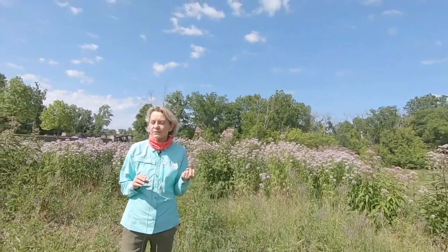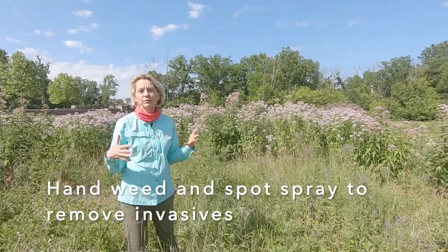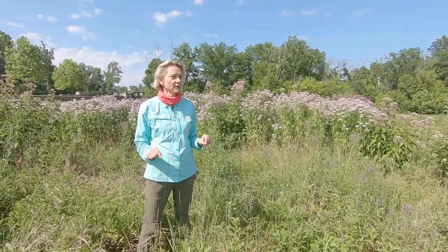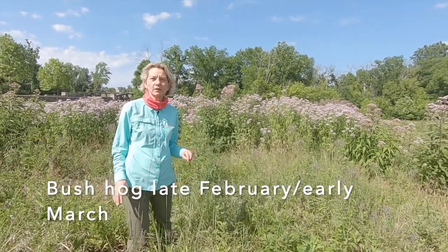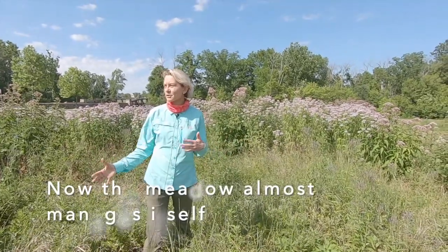We heavily manage in here for invasives. Each year we come in and hand weed, and occasionally we spot spray just to remove the invasives. Every late February or early March we come in and bush hog it. That's basically the maintenance we do in here, and other than that we're at the point where the meadow kind of manages itself.